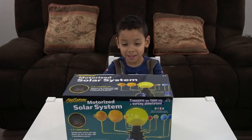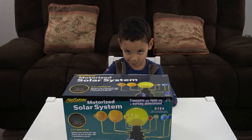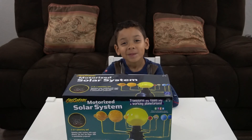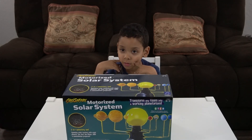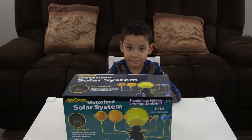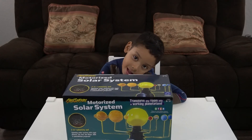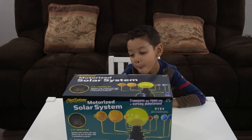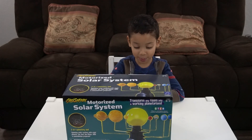So what do you have today? We have the motorized solar system by GeoSafari. So what is it? It is a spinning solar system with eight planets, the sun and the moon, and a constellation projector. Ooh, fancy! Oh, I can see it on the back.